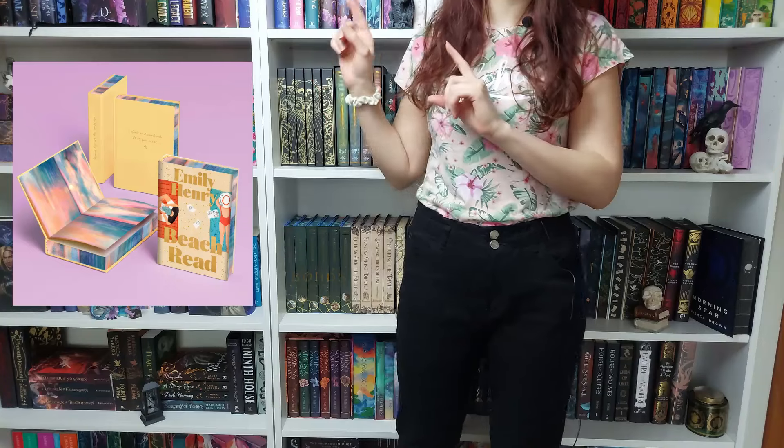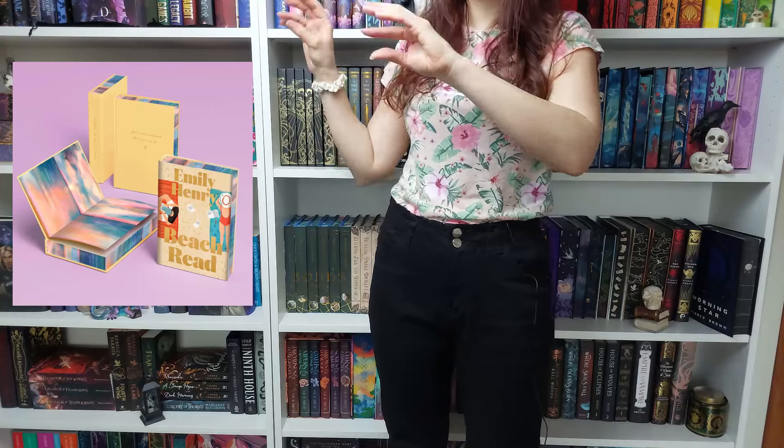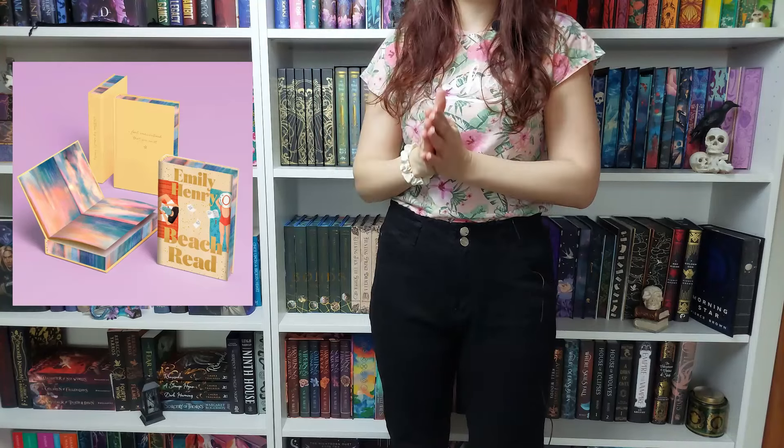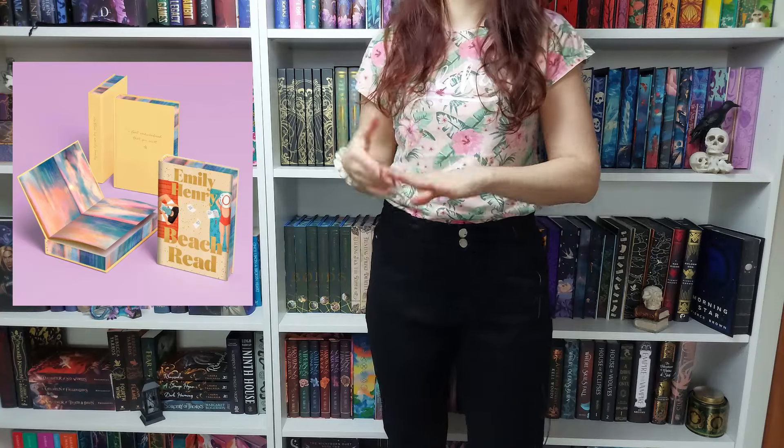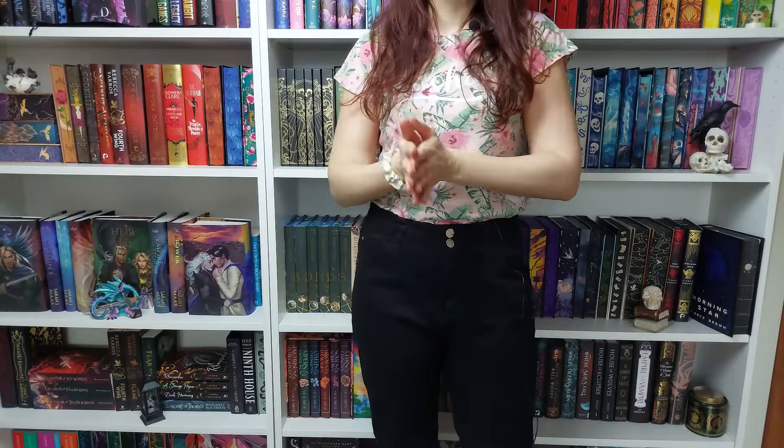Next up, we have a deluxe edition of 'Bee Tree.' This is a hardcover releasing on October 1st, featuring beautiful beach and sunset stenciled edges, a case stamp, and illustrations on the endpapers. It looks so beautiful, and if you are a fan of this book, I highly recommend you pre-order a copy.